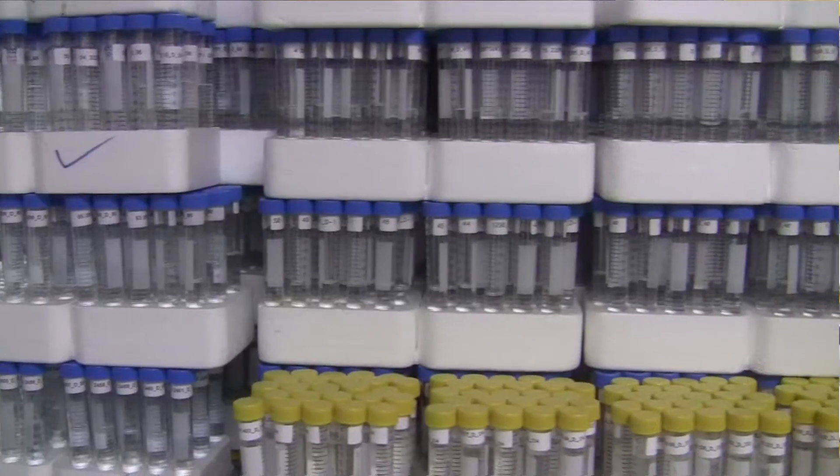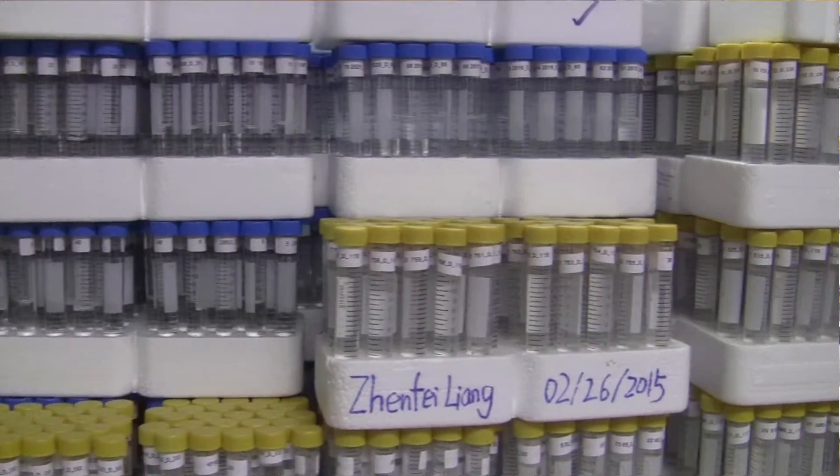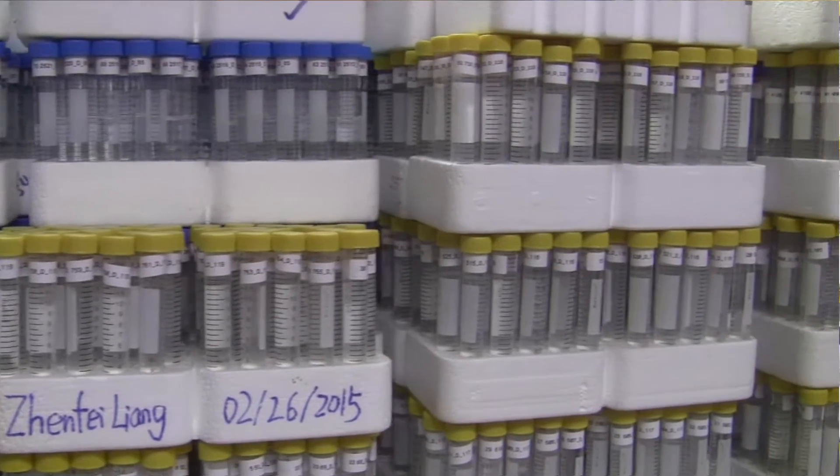The sampler measures the volume of water coming out, and then it takes a sample of the water that's coming out. All these tubes you see here — we analyze those samples for total phosphorus, dissolved phosphorus, total nitrogen, dissolved nitrogen, and sediment.